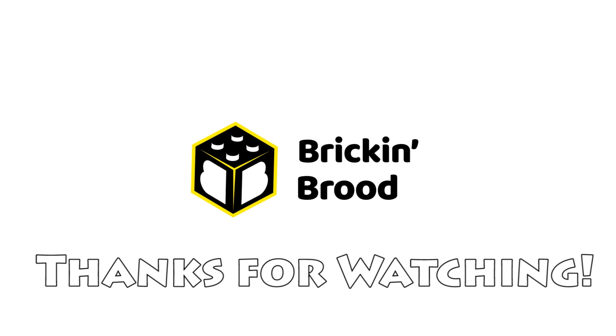I just dropped off the first package for brickandbrood.com. Pretty excited about it. And order number two came in, so I got to get going. Remember to make time for yourselves, your family, and your Lego. Take care.